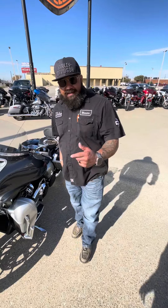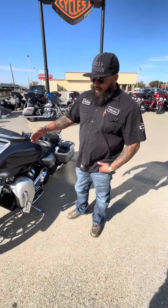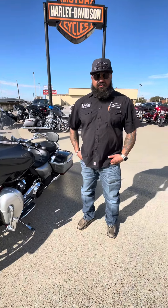All right, I'm Marcos with Dallas Harley Davidson. The bike of the week we got here featured is the 2019 CVO Street Glide.